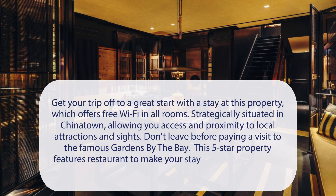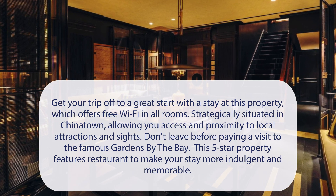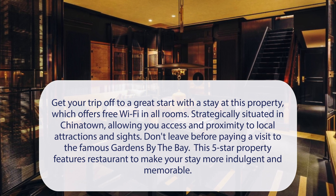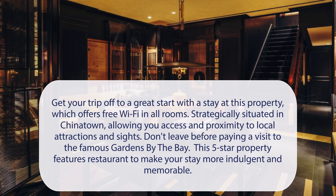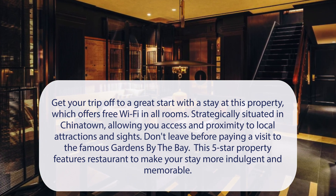At Duxton Reserve Singapore Autograph Collection, get your trip off to a great start with a stay at this property, which offers free Wi-Fi in all rooms. Strategically situated in Chinatown, allowing you access and proximity to local attractions and sites. Don't leave before paying a visit to the famous Gardens by the Bay. This five-star property features a restaurant to make your stay more indulgent and memorable.